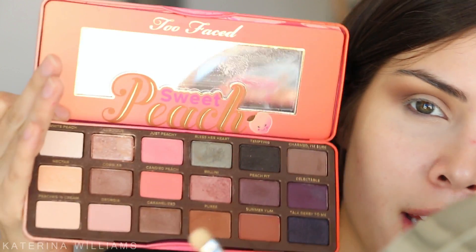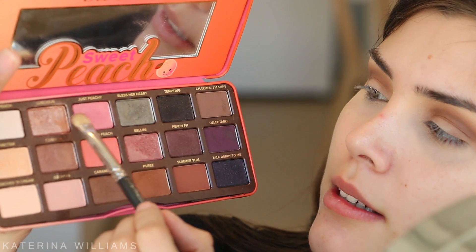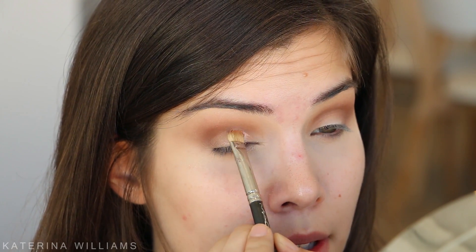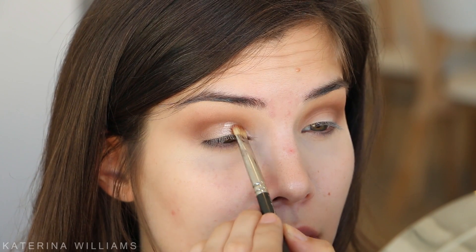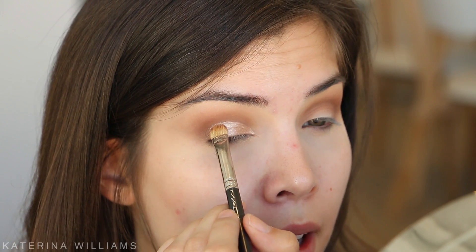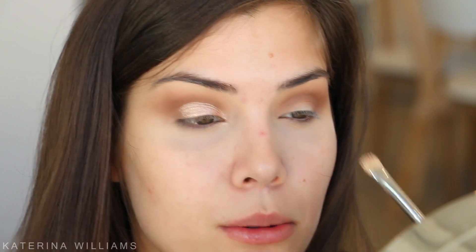Next I want to take a flat shader brush - this is a Mac 234/239 brush - and I'm just going to spray some Fix Plus onto my brush, then go in with the shade Luscious. You can see the half of the eyeshadow where I've used the Fix Plus. I'm going to apply this to the first half of my eyelid and do like a half cut crease. See how the Fix Plus turns it into this amazing foiled eyeshadow - I love it. If you have trouble cutting your crease, use a little precision brush - this is the Mac 231 - but I've done this look so many times I'm fine using just a flat shader brush. Then we do the other eye as well.